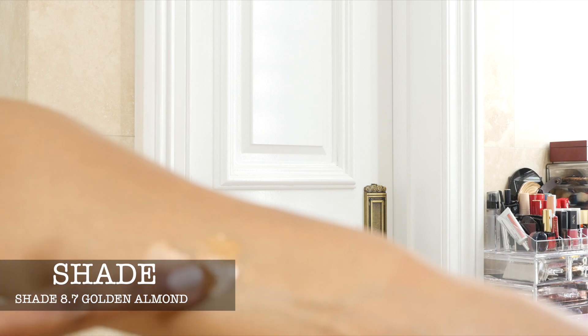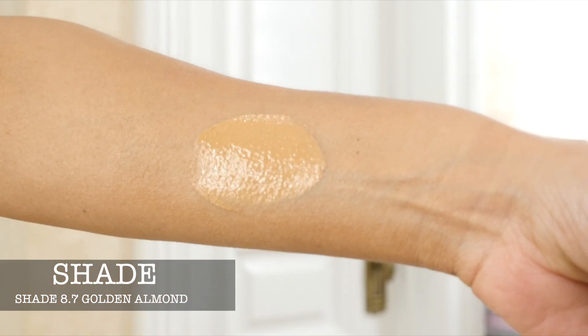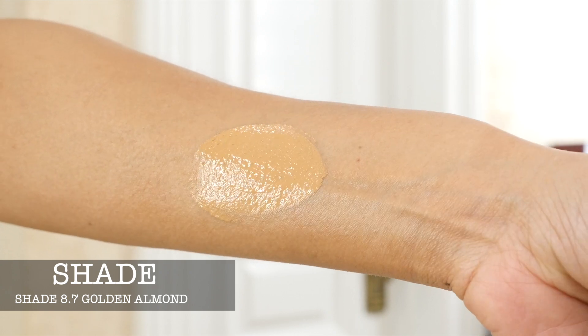I have worn this foundation through the elements and it's highly recommended. Your skin will still look like your skin, and you can build the coverage — a little bit goes a long way. It has the perfect shade for me; I wear shade 8.7 Almond. I have another Tom Ford foundation that I love the same. The skincare ingredients really help, and this foundation is amazing for a natural, radiant look.